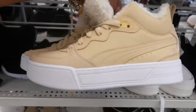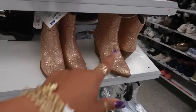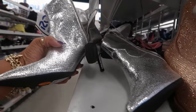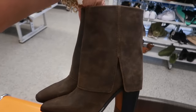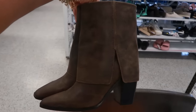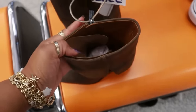You got these Pumas for 30 with the Sherpa on the inside. The little boots are 25. These are 30 — not a bad deal.